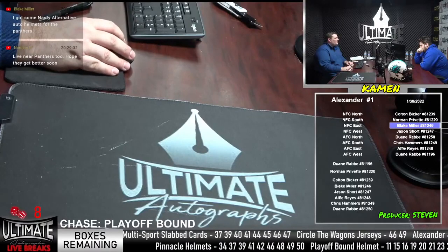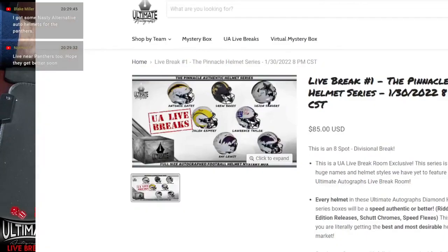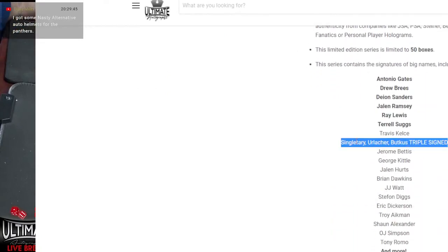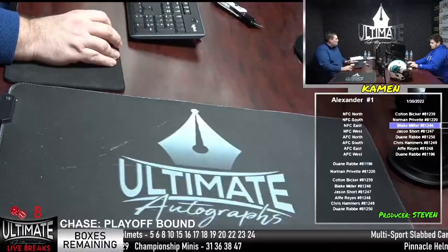I want to let some folks know about some of the series we have at the moment. This Pinnacle Helmet series is pretty sick — we did about 12 of these last week. We still have that Antonio Gates Speed Flex — just nine boxes left. We still have this Brian Urlacher, Dick Butkus, Mike Singletary triple-signed Bears helmet. Colton Bicker, you can get three Bears in one — just nine boxes left, so one in nine chance you get that Bears helmet.